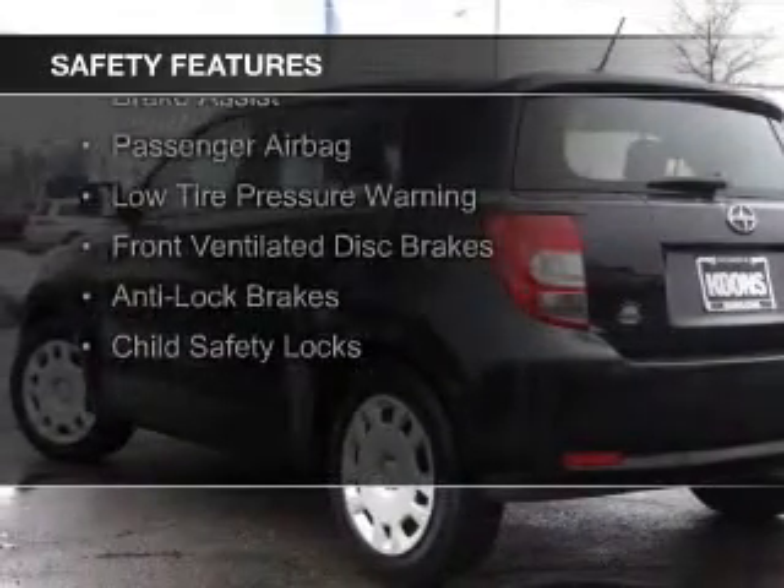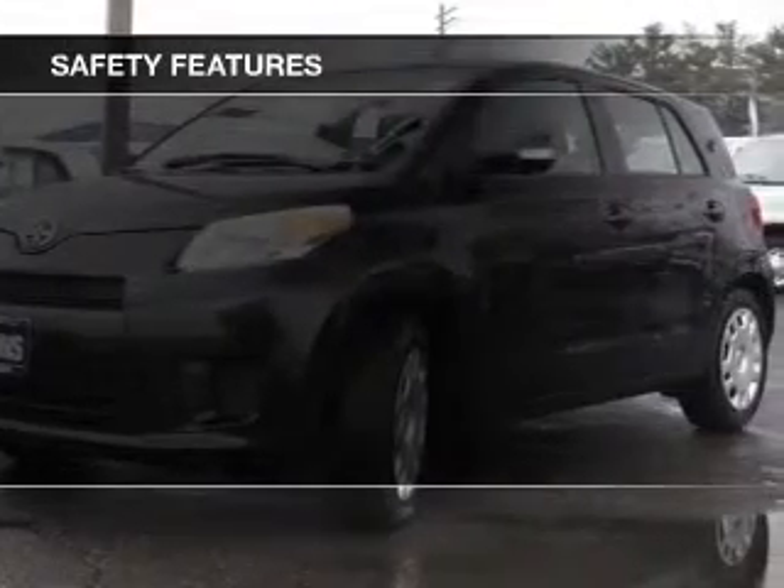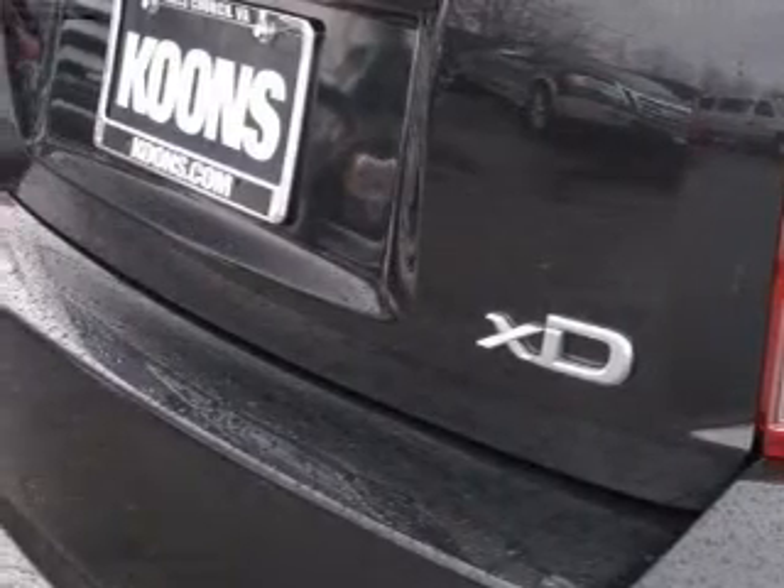Safety was made a priority with these features: curtain head airbags, side airbags, brake assist, a passenger airbag, low tire pressure warning, front ventilated disc brakes, anti-lock brakes, and child safety locks.